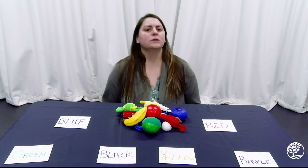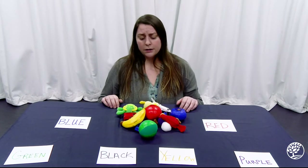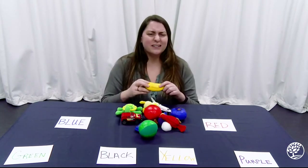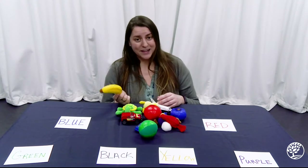When we sort, we take a large collection of items like this and then we separate them into smaller groups based on a certain characteristic, such as their color, their shape, size, texture — what they feel like. You can also think about what they're used for, what they're made of, or where you can find them.